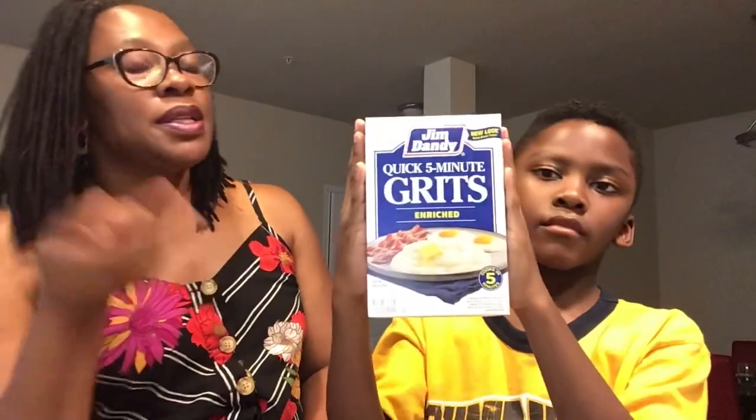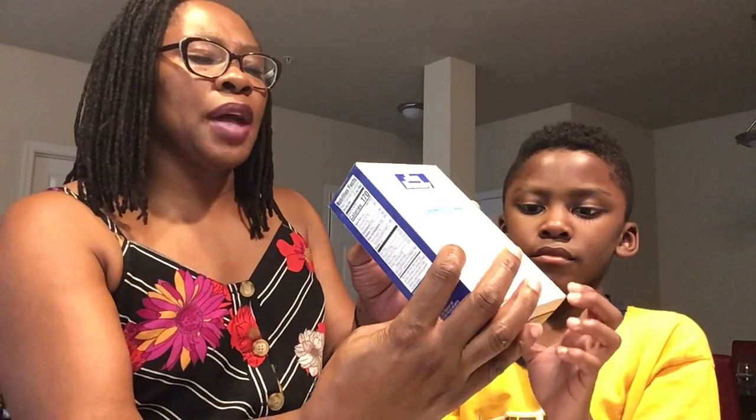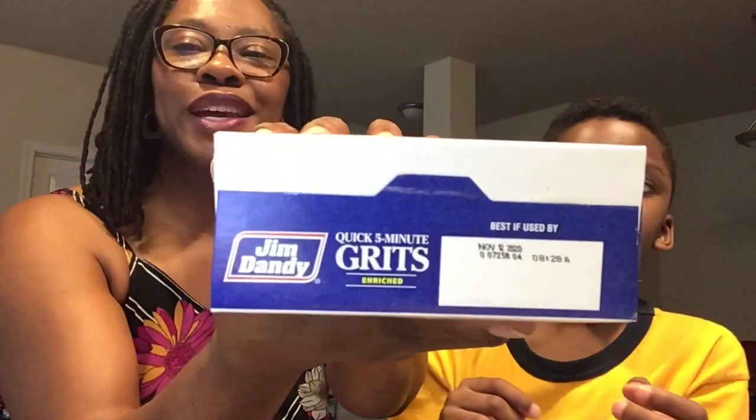The Jim Dandy Quick 5-Minute Grits. These are good — I've enjoyed these. One reason I shop at Fort Washington is because they usually have a lot of stuff that might be gone from the Dollar Trees that are around me. When I go out to Fort Washington, I don't know if they just put some items out later — like they're on a later cycle. But I love it because I can usually find stuff I'm looking for that won't be found again in the Dollar Tree near me. This is best if used by November 12th, 2020.